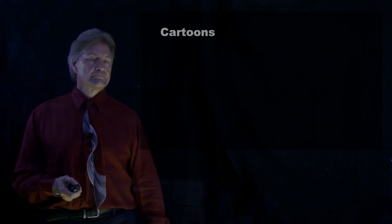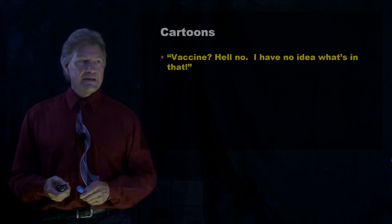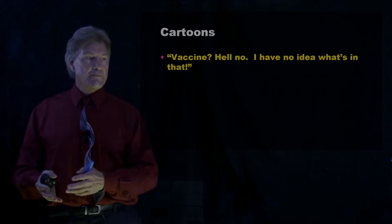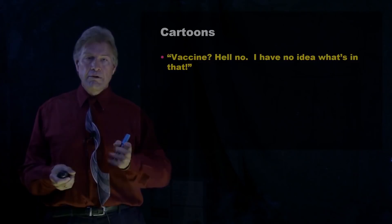I want to leave you with a couple cartoons. I couldn't put the cartoons up because I don't have the usage rights to them, but they're funny nonetheless. There was one where you see a person eating a hot dog, drinking a soda pop, eating a bag of chips — and then you say "Vaccine!" and they say "Hell no! I have no idea what's in that." Well, hopefully now, because of this video, you do know what's in the vaccine.